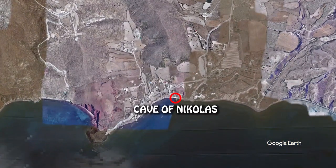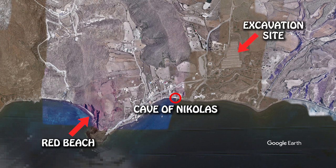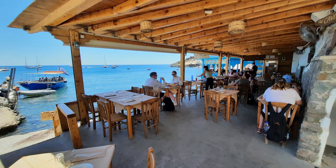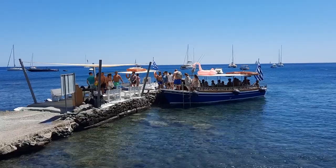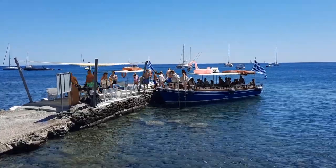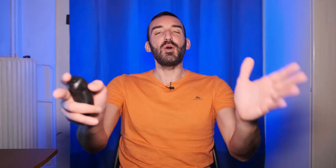First, we have the Cave of Nicholas, located in Akrotiri, within walking distance of the Red Beach and the excavation site of Akrotiri. It's located by the water — just look how cute this place is. That little boat you see there is the water taxi that takes you to all the beaches of Akrotiri: the Red Beach, White Beach, and Black Beach.